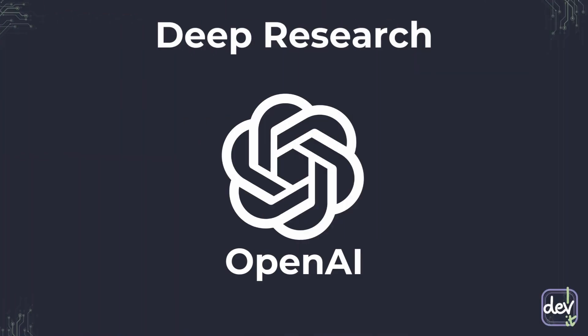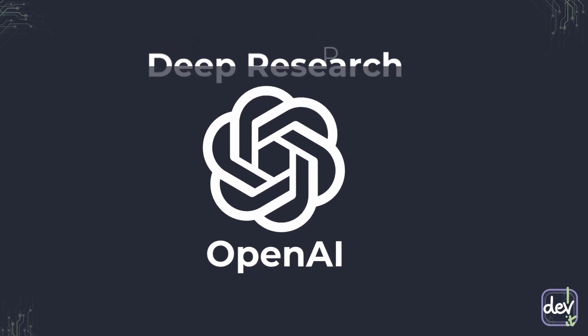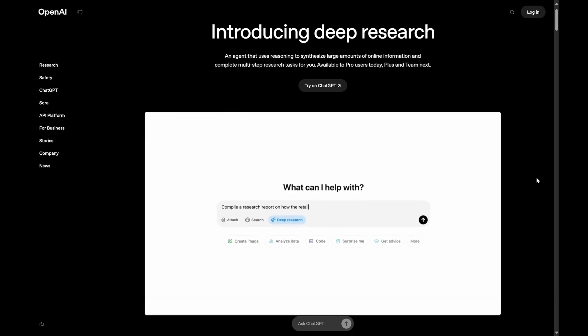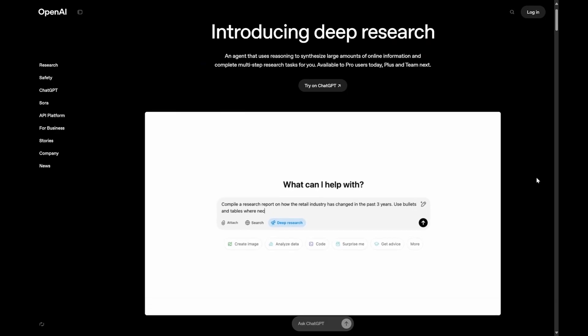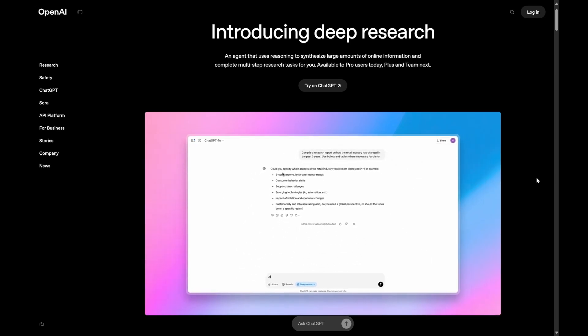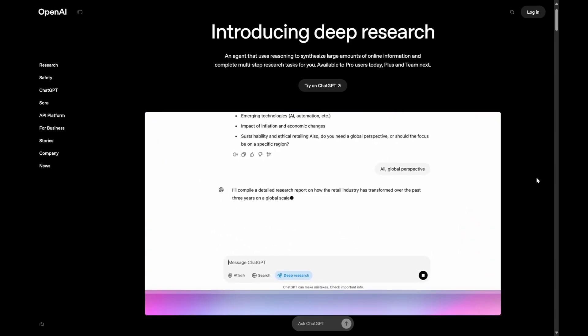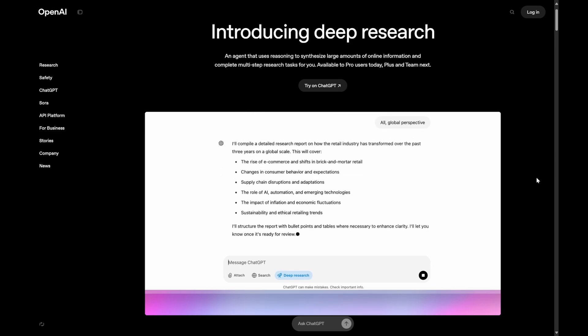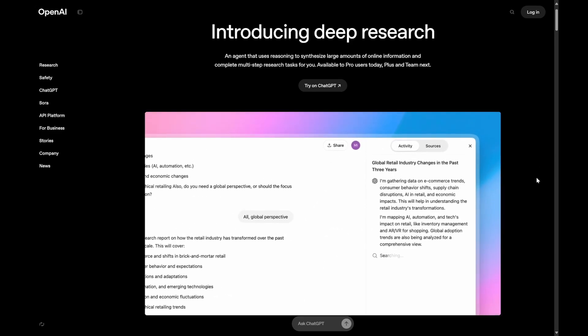Next up: OpenAI Deep Research. This is more like the academic researcher. Built on a powerful version of the upcoming O3 model, this tool is designed for serious investigation. OpenAI's approach is all about depth and precision. It aims for graduate-level analysis, providing detailed reports with carefully cited sources — think academic research papers or trusted reports. It can handle seriously complex queries and technical topics.